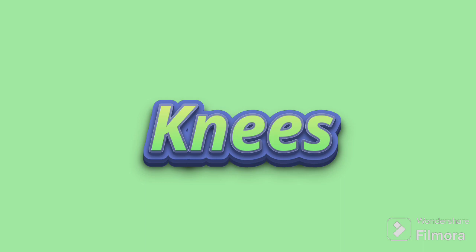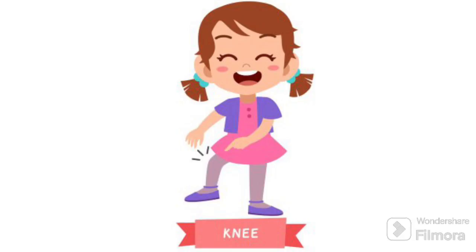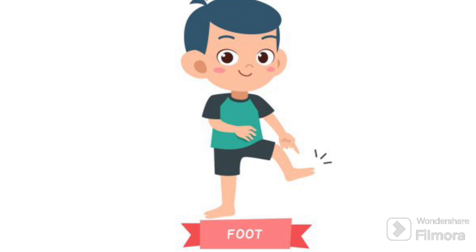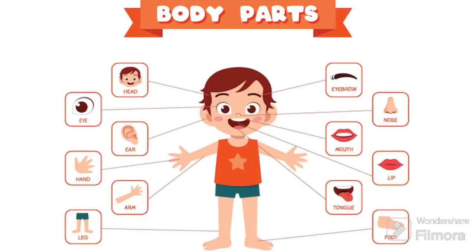The next body part is the knees. Knees are the bendy parts in the middle of our legs. They help us jump, run, and even sit down to play with our toys. The next body part is the feet. Feet are like our special foundations. They help us stand up, walk, run, and play games. They are perfect for wearing colorful socks and cool shoes too. So, all these body parts are amazing and help us do lots of fun things every day.